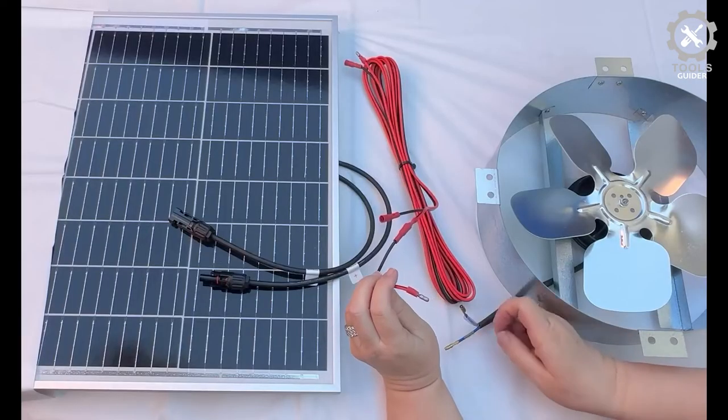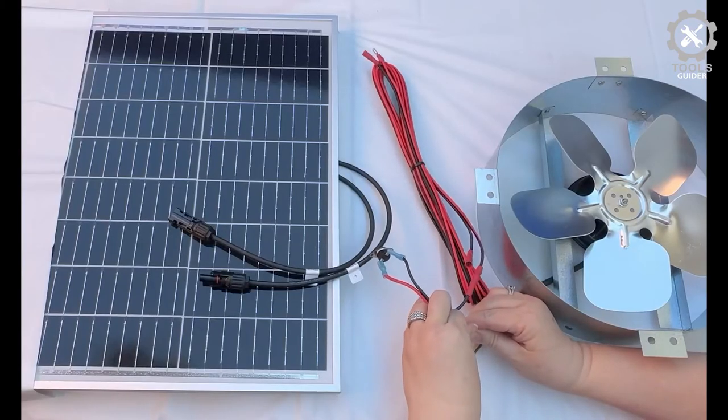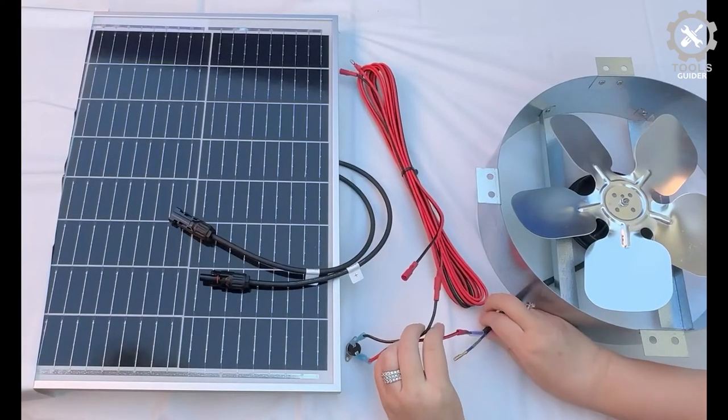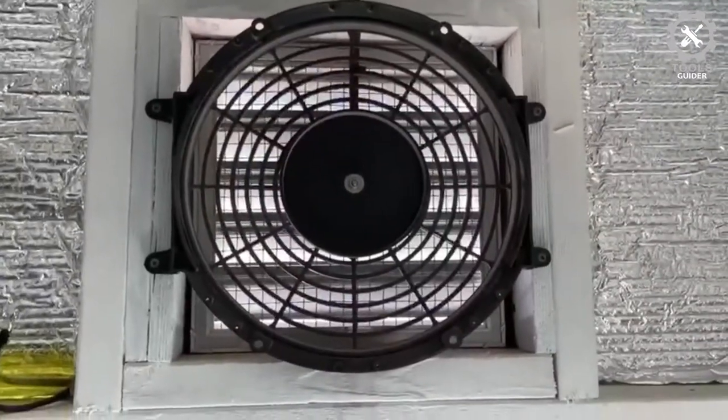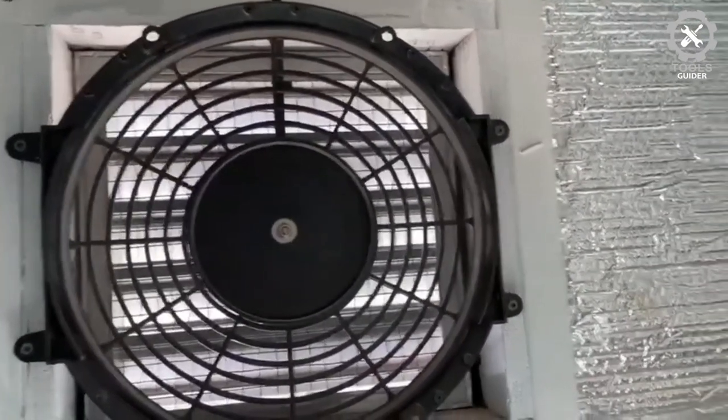The Amtrak Solar Attic Fan doesn't require much hassle to set up. In addition to the actual product, you also receive installation materials. The Amtrak Solar Attic Fan comes with an extended warranty period of 25 years.